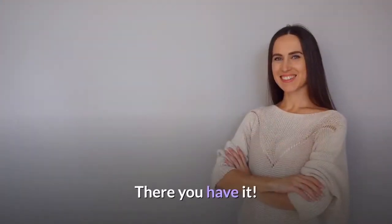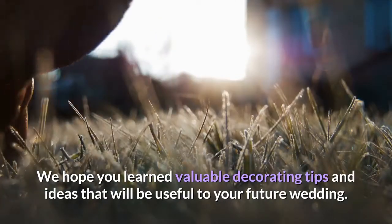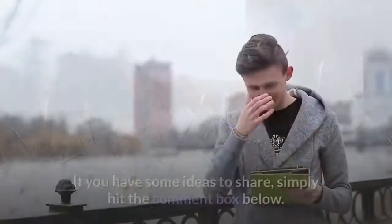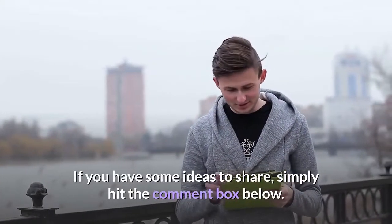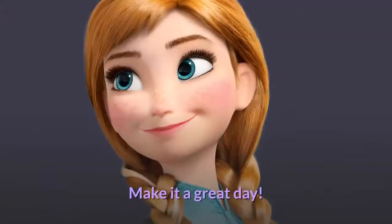There you have it. We hope you learned valuable decorating tips and ideas that will be useful to your future wedding. If you have some ideas to share, simply hit the comment box below. See you in the next video — make it a great day.